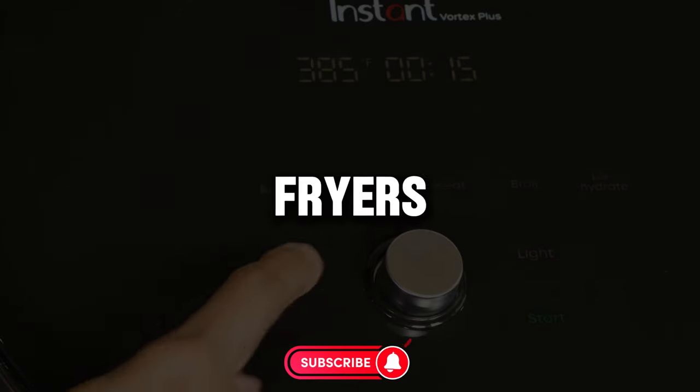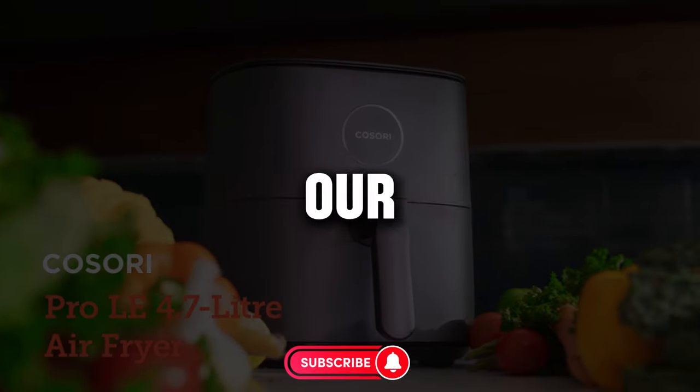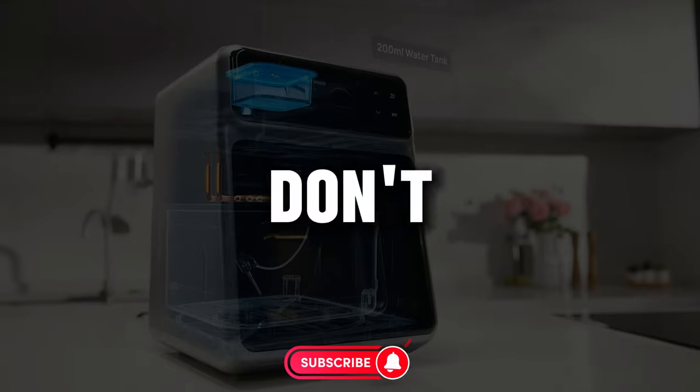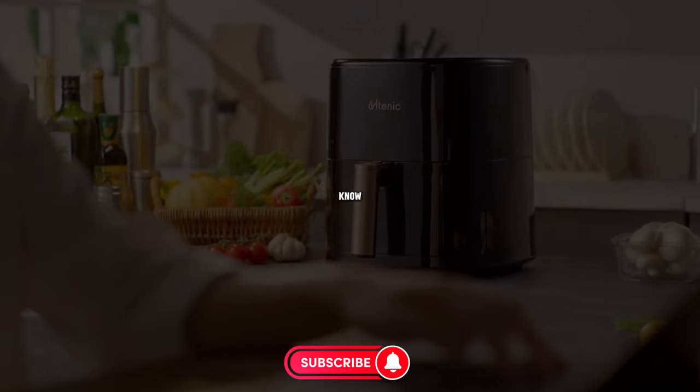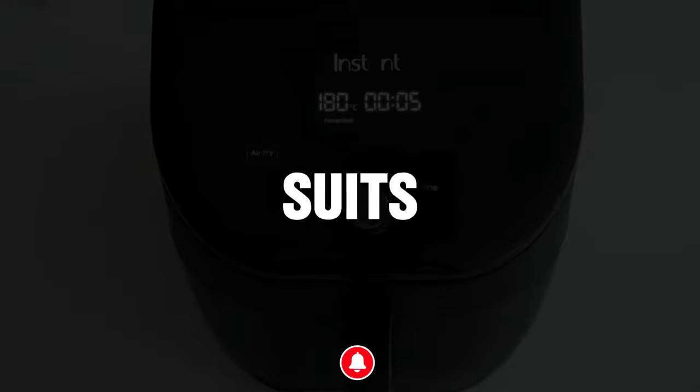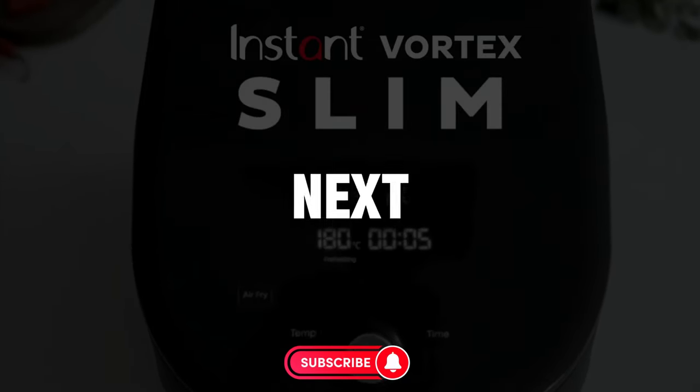We've reviewed the best air fryers in this video. If you enjoyed our content and want to see more, don't forget to subscribe to our channel and turn on notifications. Feel free to let us know in the comments which air fryer suits you best. Until the next video, take care.